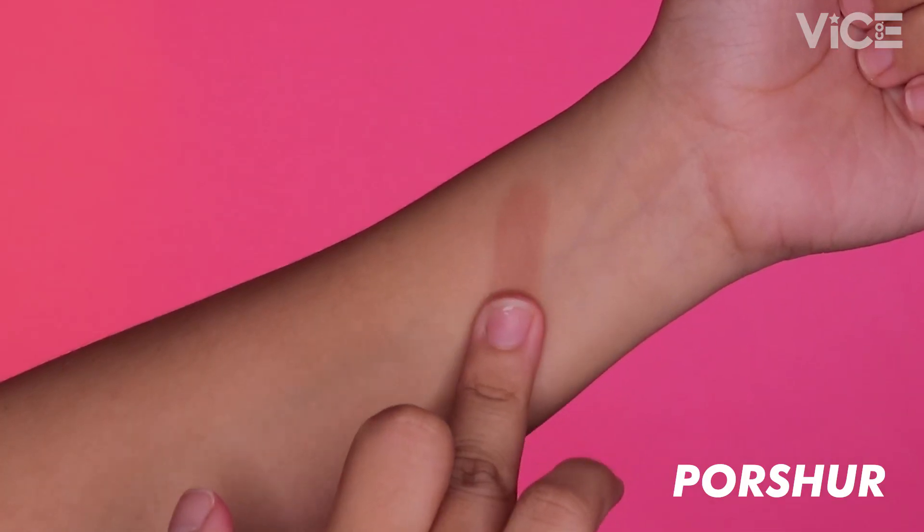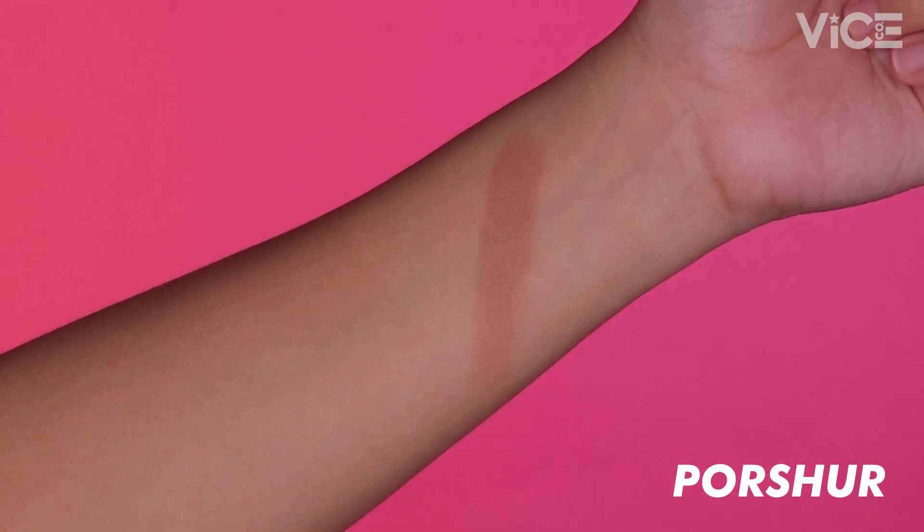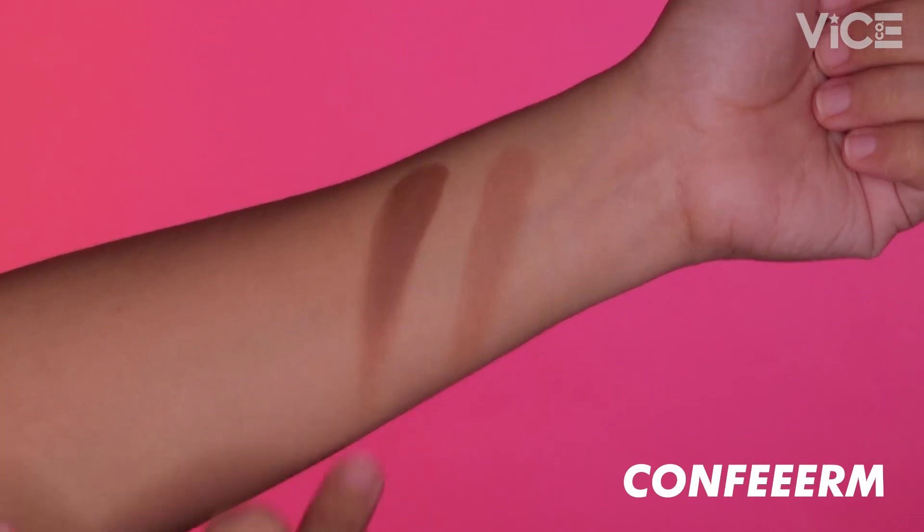Our first shade is the shade For Sure, and this is a medium contour shade that's perfect for light to medium skin tones. Our second shade is the shade Confir, and this is perfect for medium to deep skin tones. Last but not least, pag-uusapan natin ang Aura Glow.